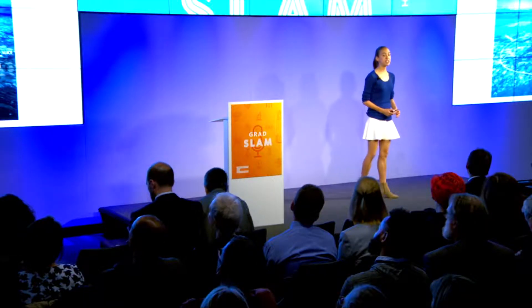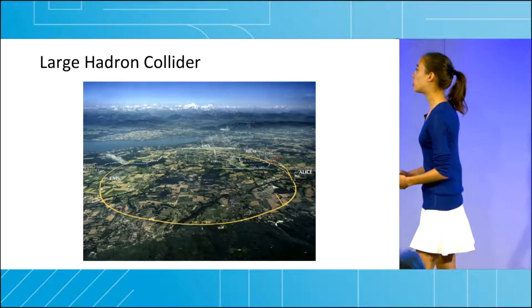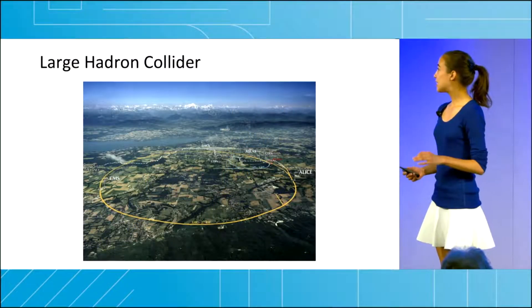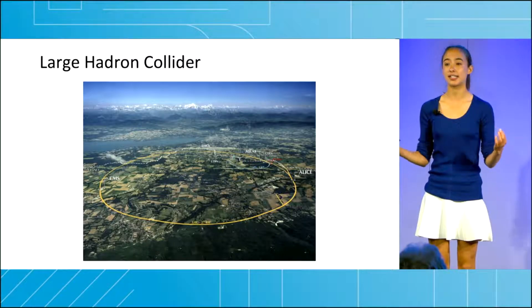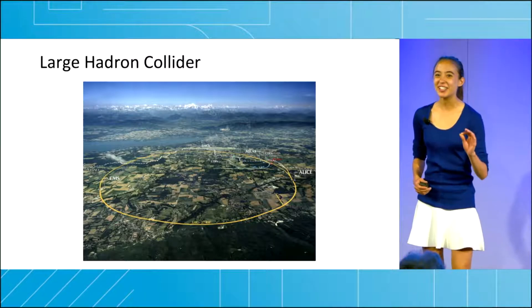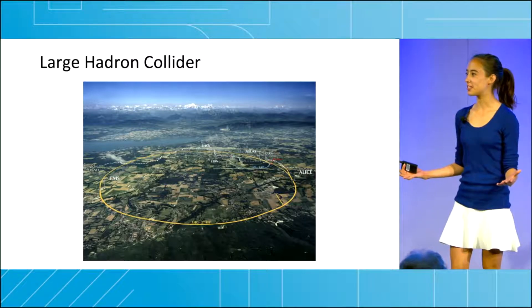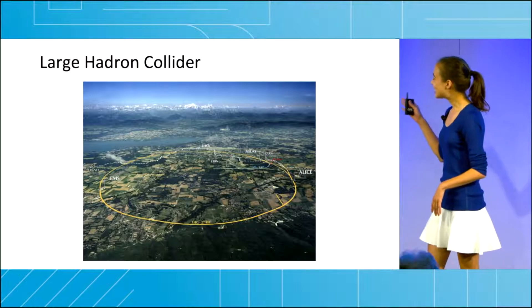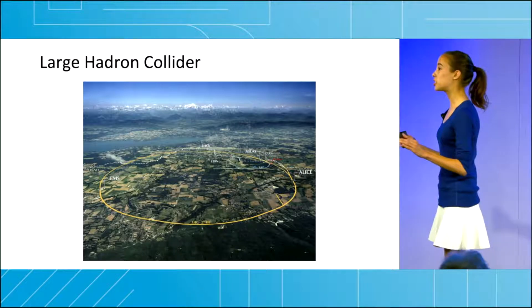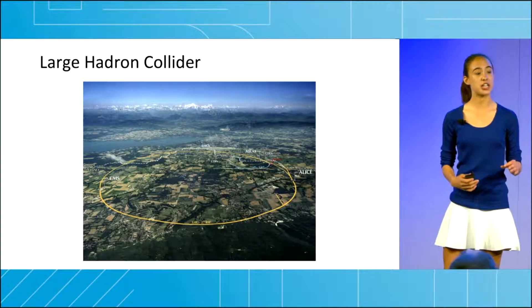The Large Hadron Collider, or LHC, was a machine designed to answer such questions. It is the world's largest particle accelerator, spanning France and Switzerland. It is a ring inside which two beams of protons are accelerated and collide at nearly the speed of light. Out of this collision comes a whole slew of new particles that we can then study for signs of new physics.